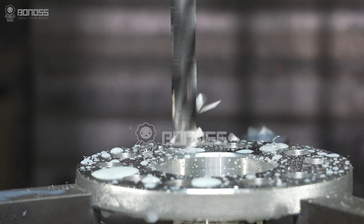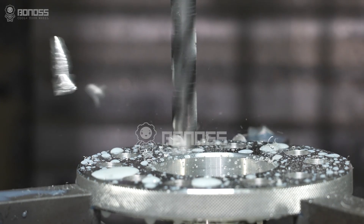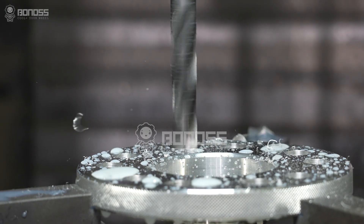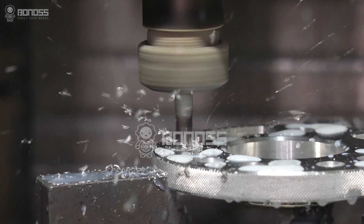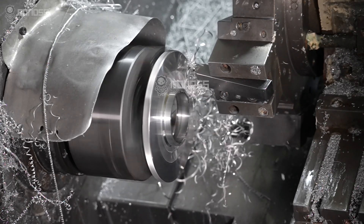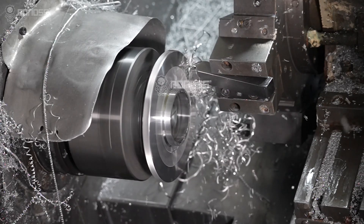If the spacers manufacturer has its own factory, the efficiency of producing will be enhanced significantly. The total time including shipping can be controlled in 3 to 5 days. This can help you save cost, time, and communication in the whole process.